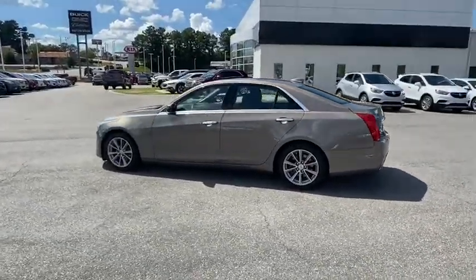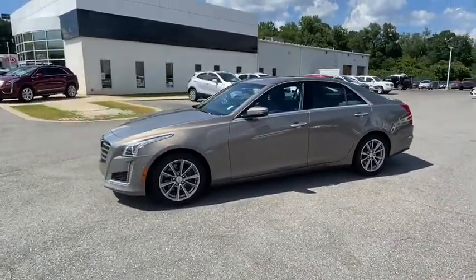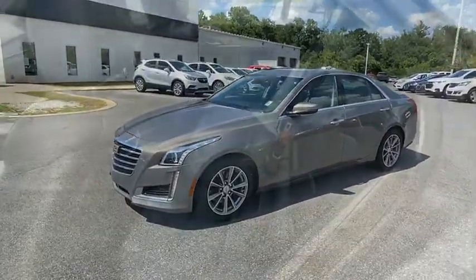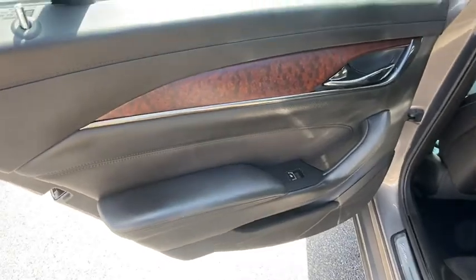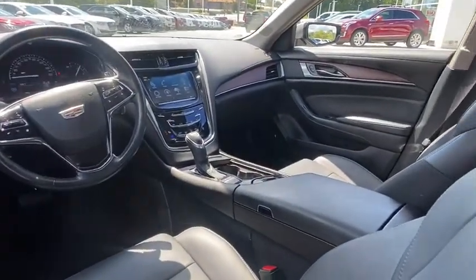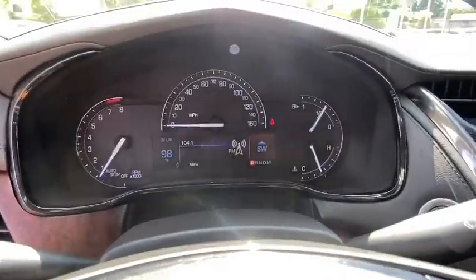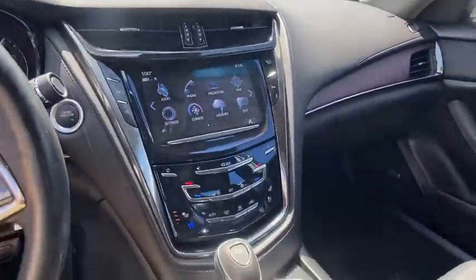This vehicle has less than 25,000 miles. Here are some of this vehicle's great options: power passenger seat, traction control, navigation system, dual airbags, leather-wrapped steering wheel, power steering, four-wheel disc brakes, universal garage door opener, center armrest, compass, and electronic stability control.